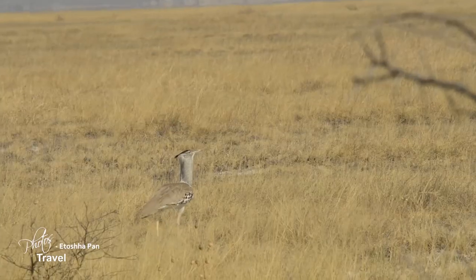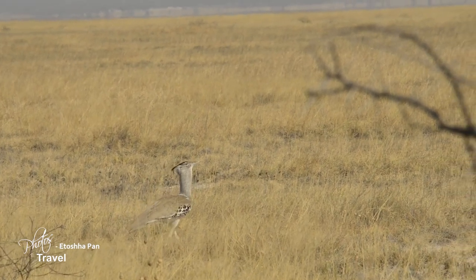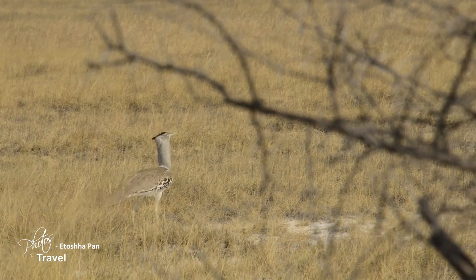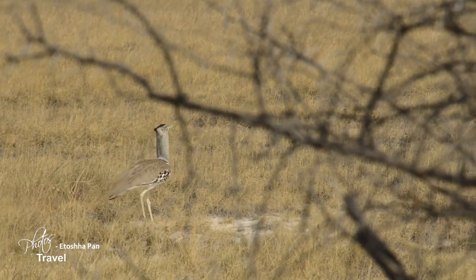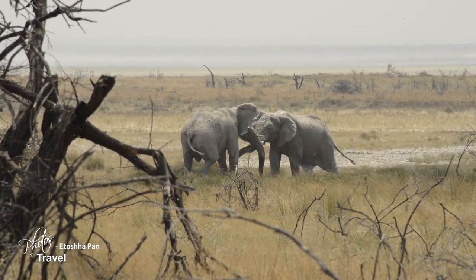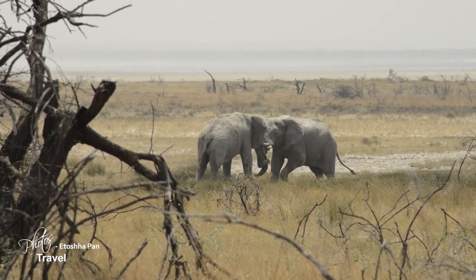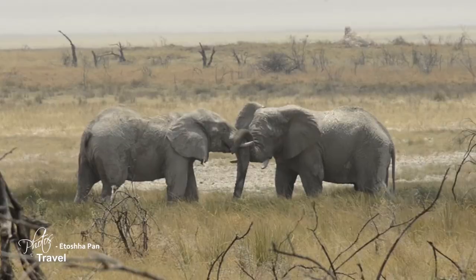We came across a very unique looking secretary bird — it is the largest flying bird in Africa. Elephants seldom fight with each other. These males are sparring in order to hone their battle skills should the need for combat arise.